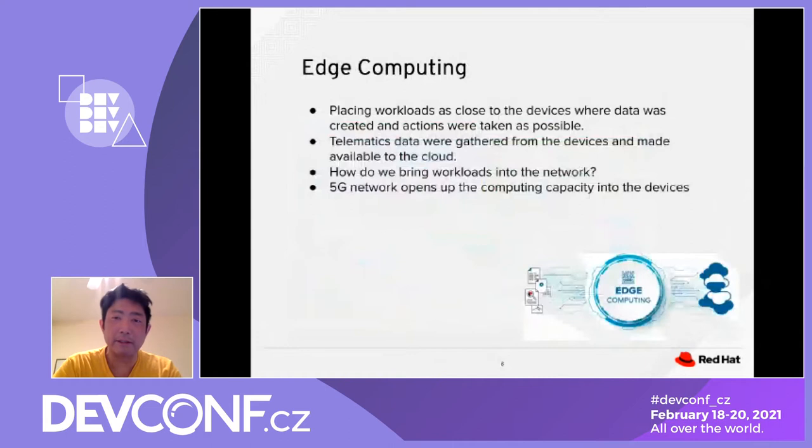Edge computing places the workload closer to the device where the data was created, so you can take action as soon as the data is available. Going back to the telematic data example, data is gathered from the device and then sent to the cloud. How we send data from the device to the cloud depends on the 5G network, which opens up computational capacity to the devices.